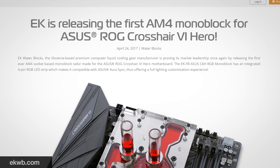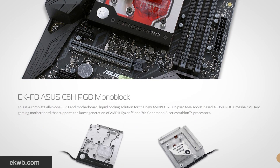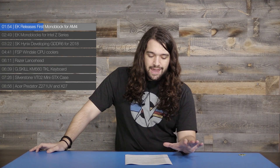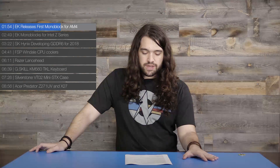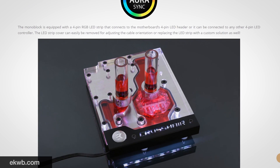EK, the water cooling company, has new monoblocks. EK is the first company to launch a monoblock for the AM4 socket, and it is compatible first with the ROG Crosshair 6 Hero motherboard. The block uses a nickel-plated electrolytic copper cold plate with an acrylic top, and because it is 2017, there are RGB LEDs in there as well. That block is $137 with pre-orders up.